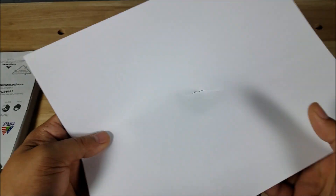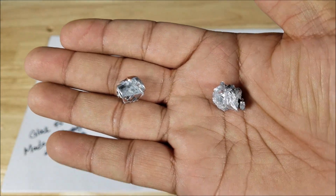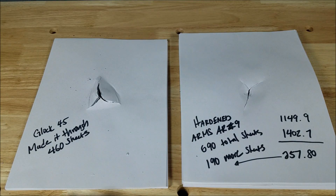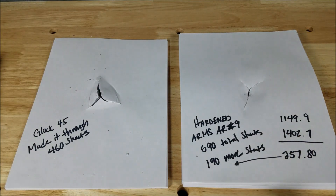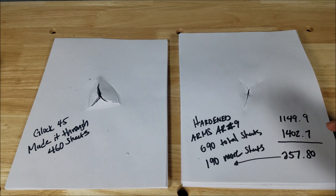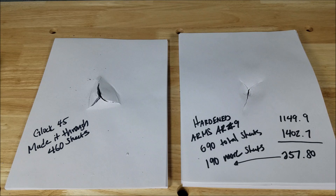Let's count these up and see how much of the second 500-sheet ream it went through. One last look at the two projectiles — Glock 45 on one side, AR-9 on the other. The Glock 45 made it through 460 sheets of paper — that's a lot of paper. With the increase in velocity, the Hardened Arms AR-9 made it through a total of 690 sheets. The difference between them was 257.8 feet per second, and that got us through 190 more sheets of paper.